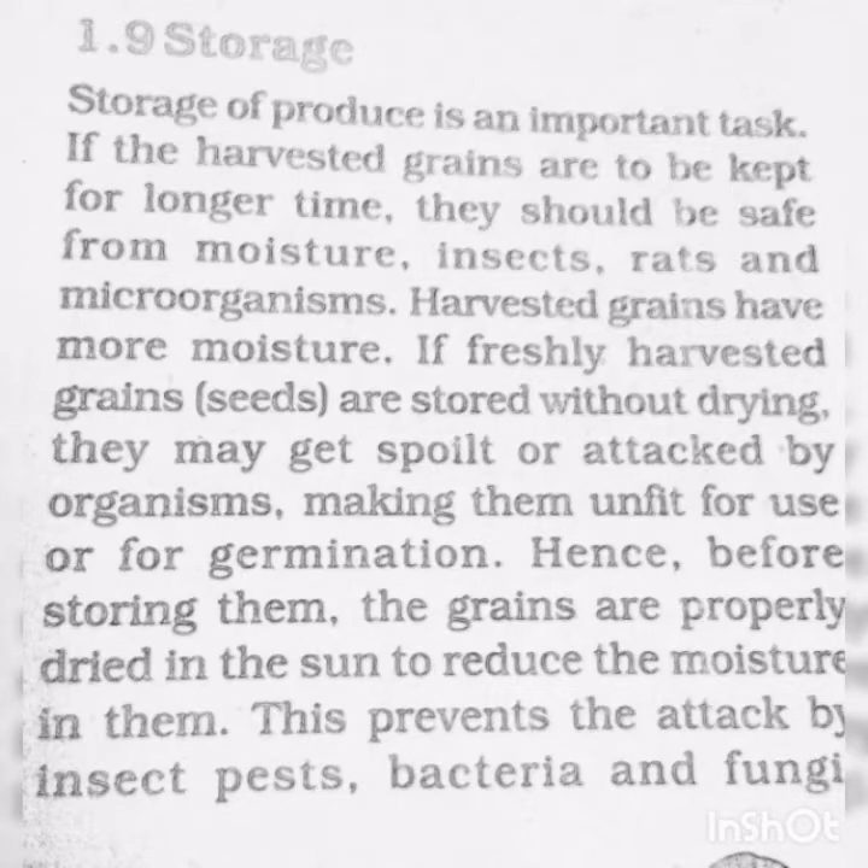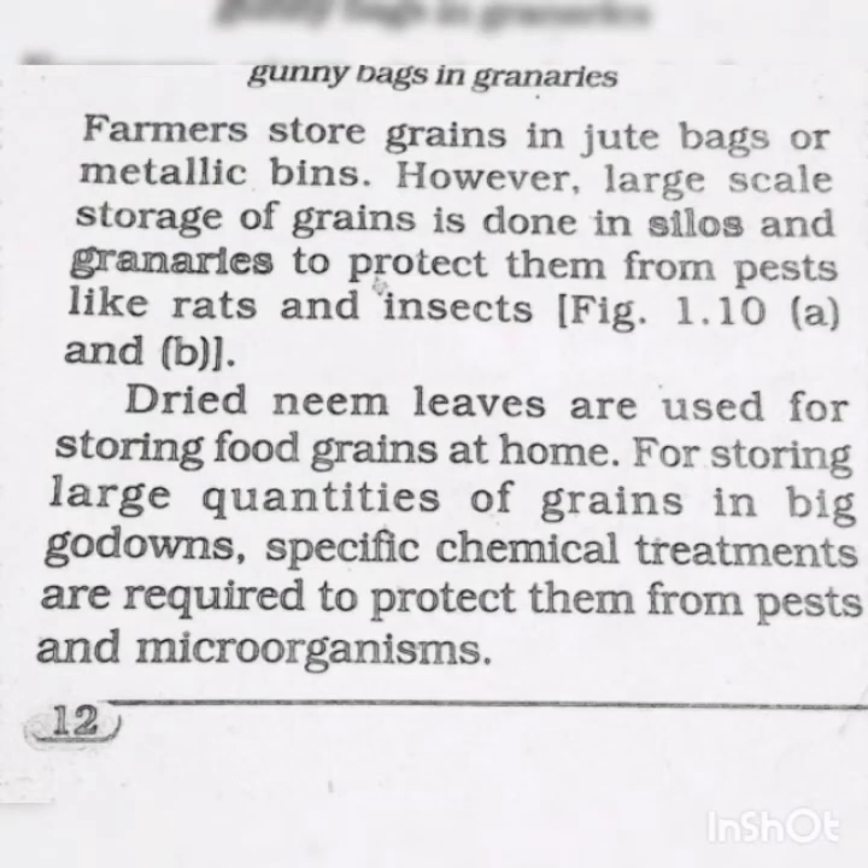Before storing them, the grains are properly dried in the sun to reduce the moisture in them. This prevents the attack by insects, pests, bacteria, and fungi. Farmers store grains in jute sacks or metallic bins. However, large-scale storage of grains is done in silos and granaries to protect them from pests like rats and insects.